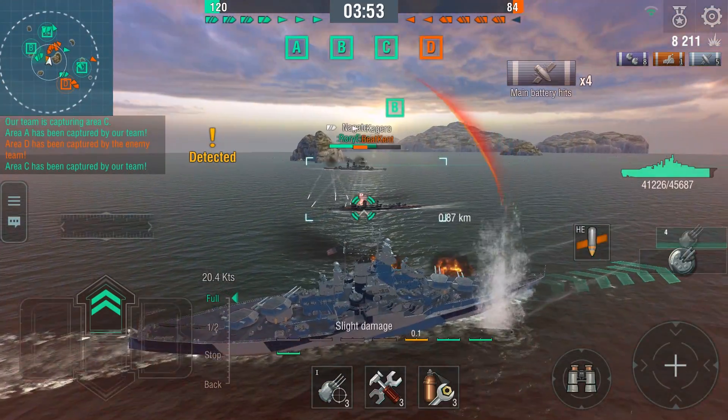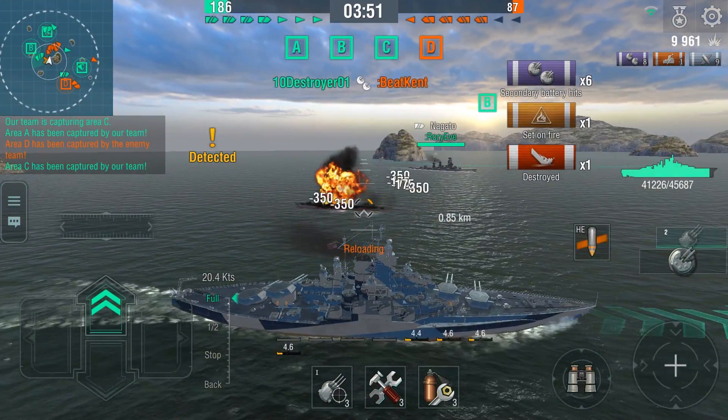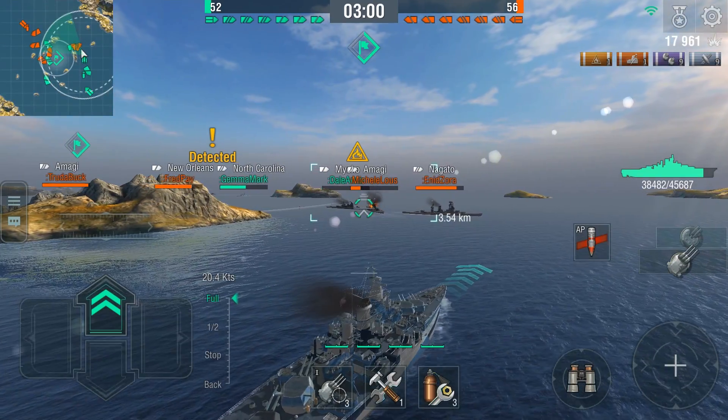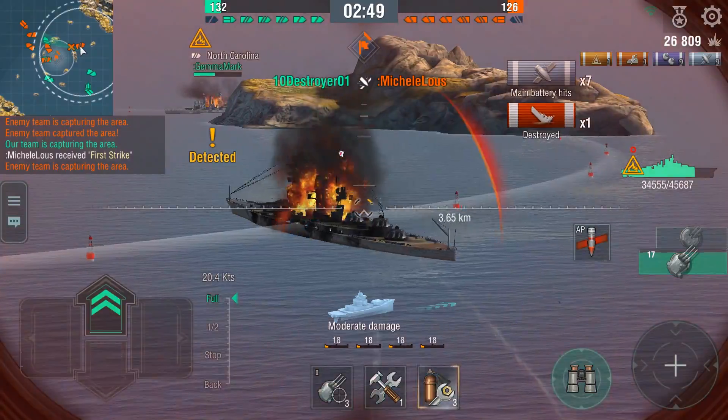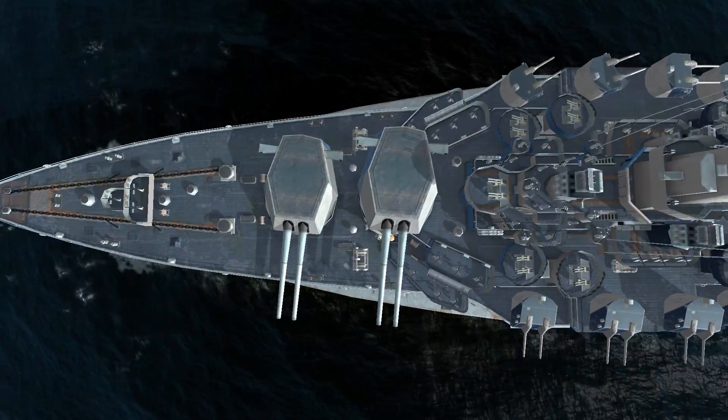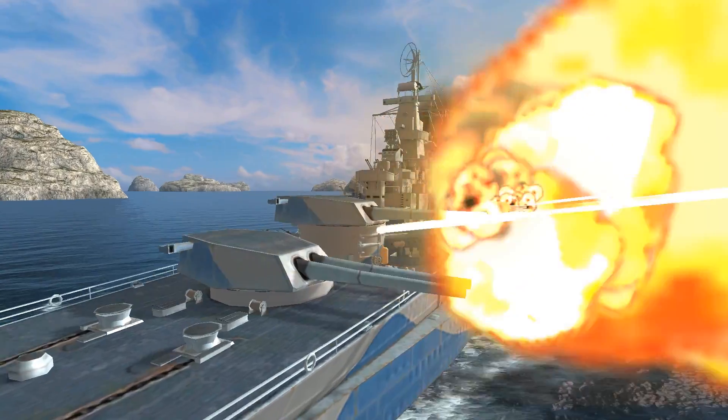However, when she reaches the battle, the party is in full swing. She only needs to choose her prey and finish them off. Eight 406mm main battery guns means she brings a serious punch to the fight.